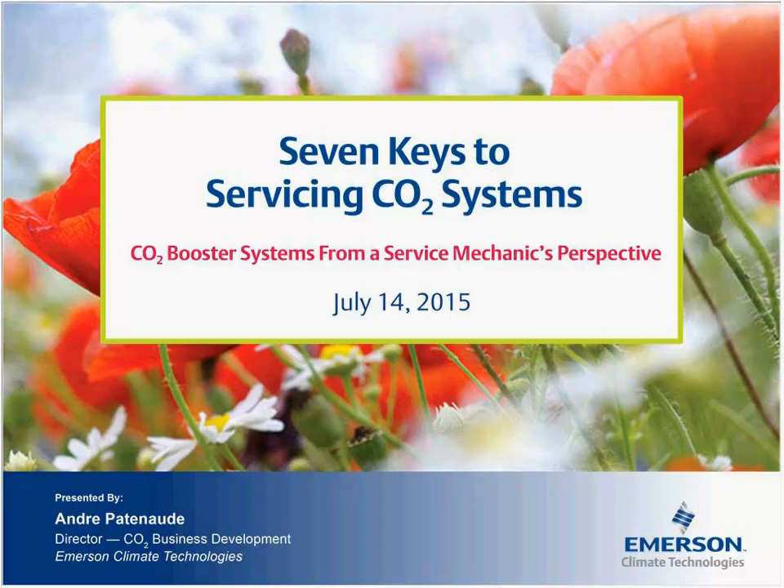The webinar will begin now. Thank you very much. Happy to be here. Thanks everyone for joining online today. I really appreciate it. Just want to, before I get started, talk about CO2 booster systems from a service mechanic's perspective.